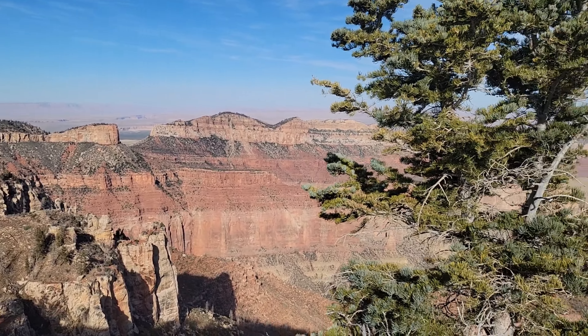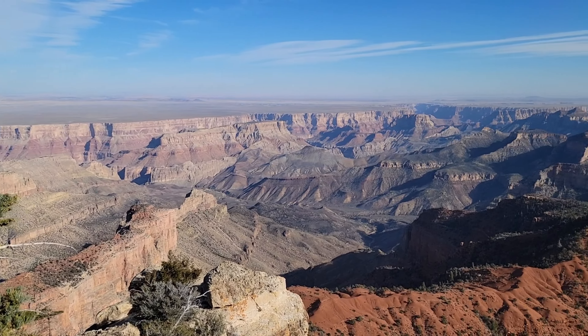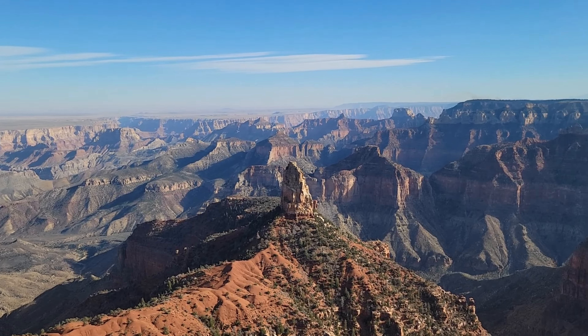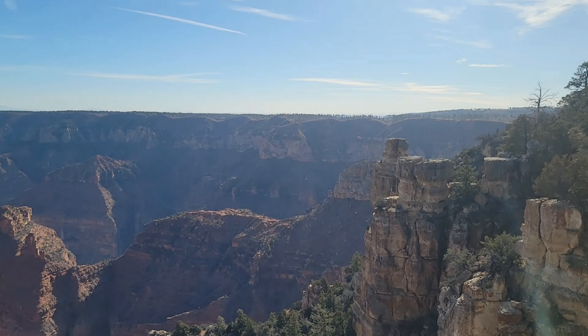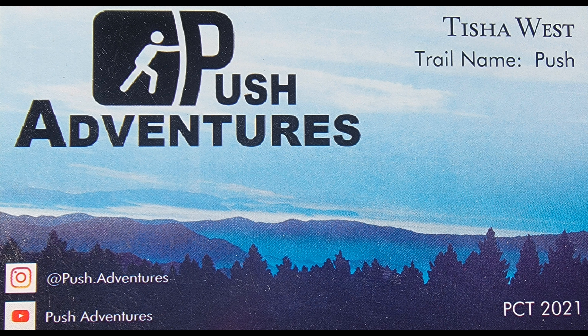This is Imperial Point at the North Rim of the Grand Canyon. That's all for this video and I'll catch you in the next one. Thank you.